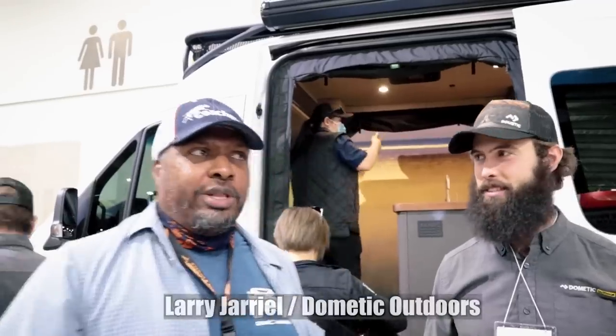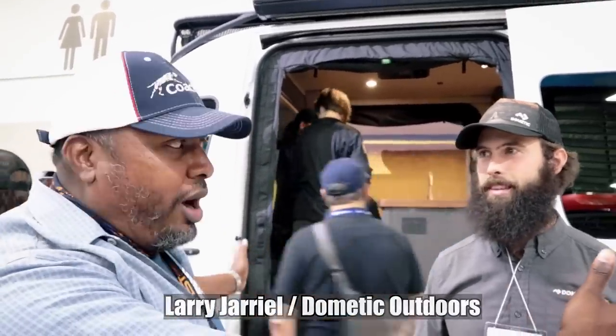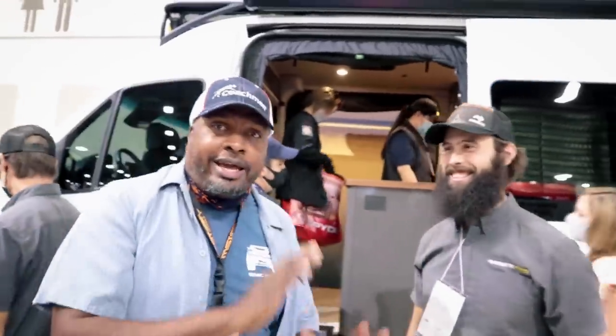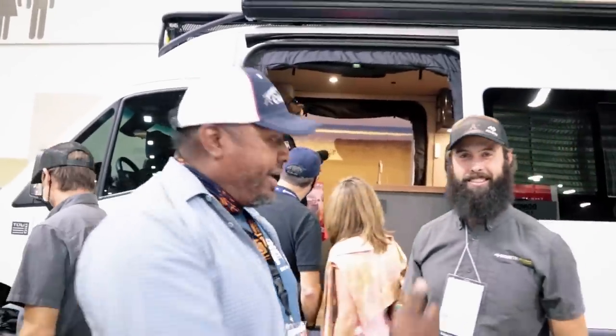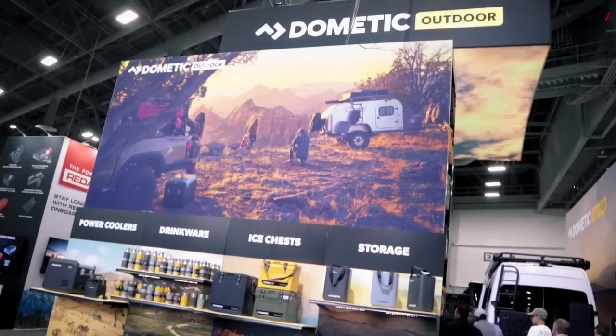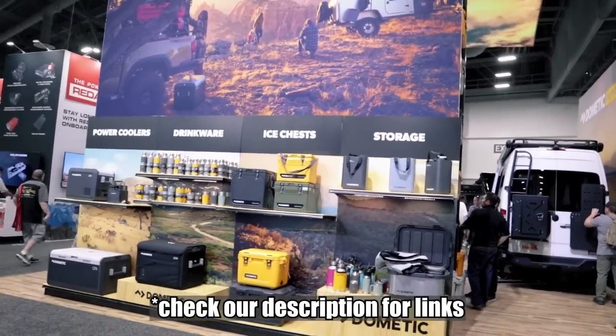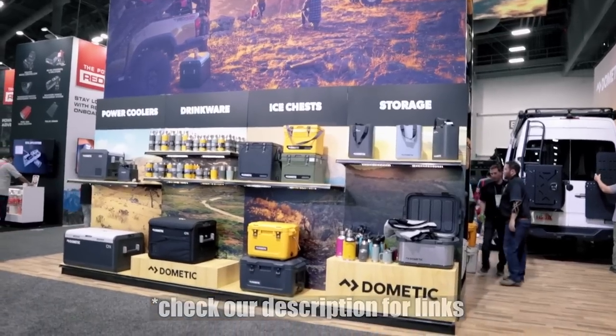Welcome back to Stranger Palooza. We're at the 2021 SEMA show in Las Vegas, actually in the Dometic booth. There's a van here — this is the only camper van at SEMA show. Larry from Dometic is here with the van, so we're going to do a full walkthrough.